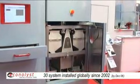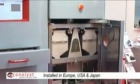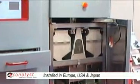We have installed a little bit more than 30 systems worldwide. They are predominantly in Europe and the US, and we just got our first sales in Asia, in Japan.